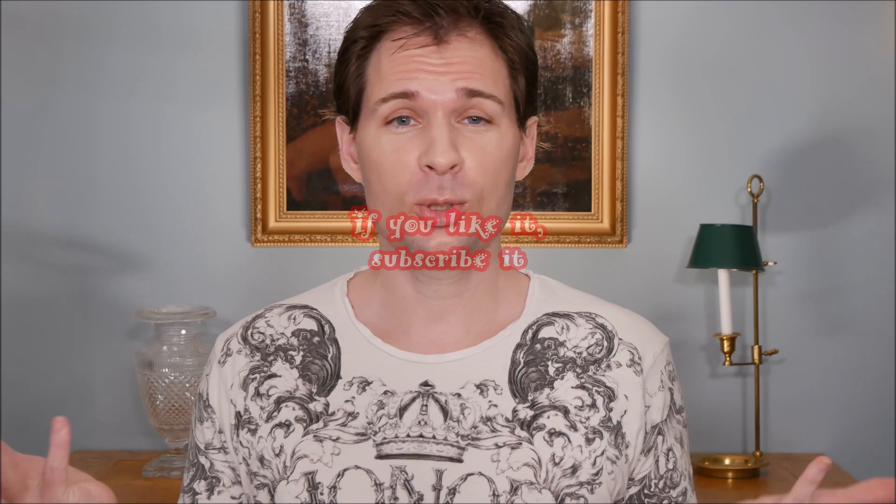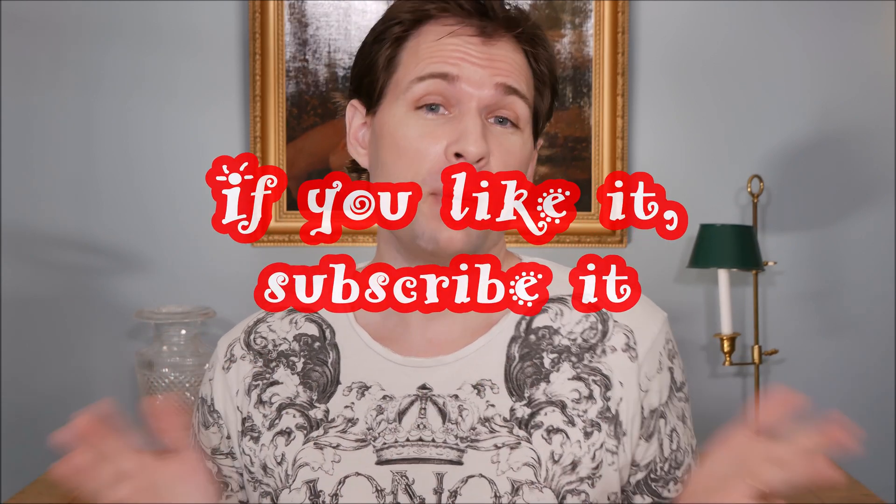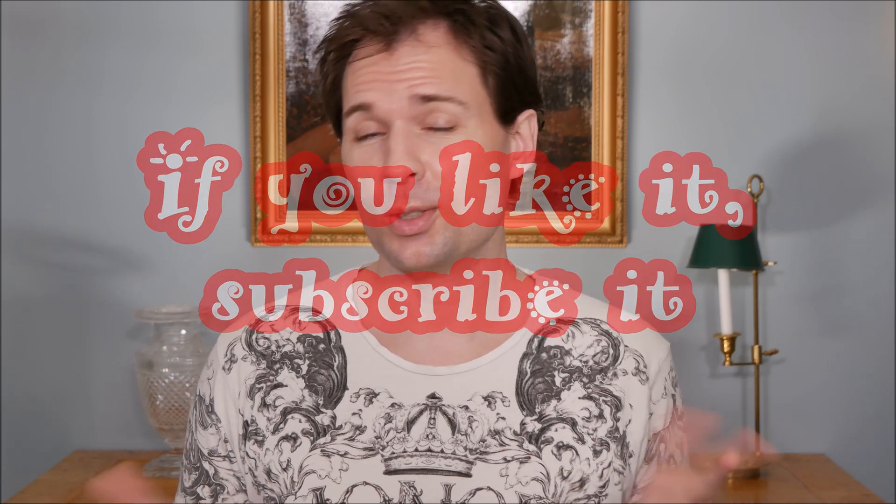Hello guys and welcome to my channel. My name is Jos Bufferson and today we are going to talk a little bit more about a molecule called betaine or trimethylglycine.